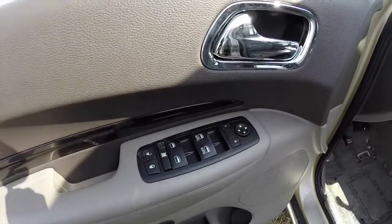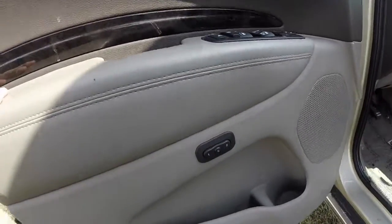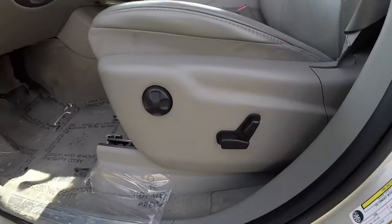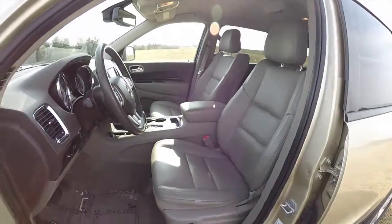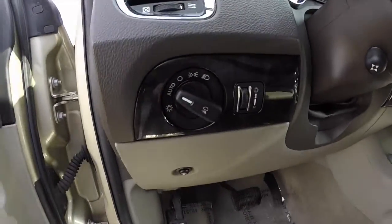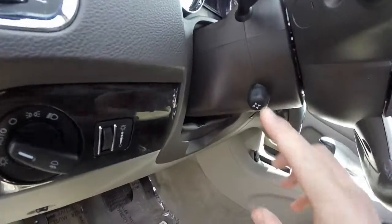Inside we have power mirrors, power windows and power door locks. The mirrors are also heated, and the driver's side is auto-dim. Also have two driver memory, eight-way power driver's seat with four-way adjustable lumbar support, and a six-way power passenger seat. The vehicle does have automatic headlamps, a fuel door release, and a power tilt and telescoping steering wheel.